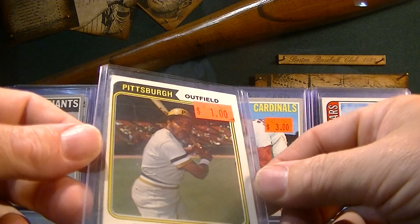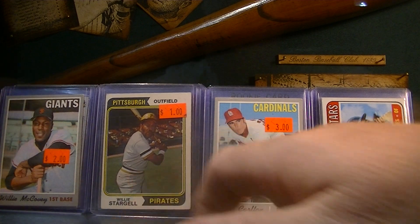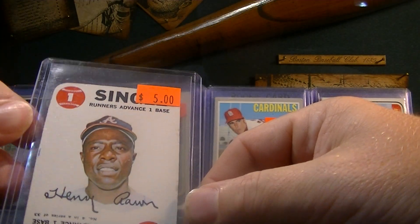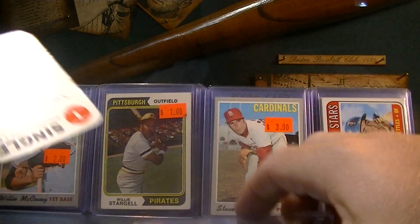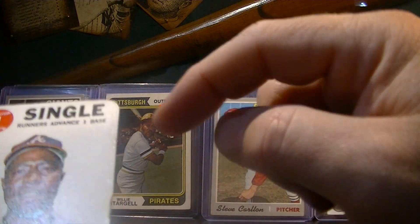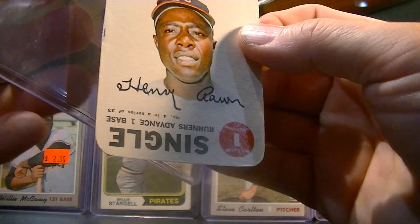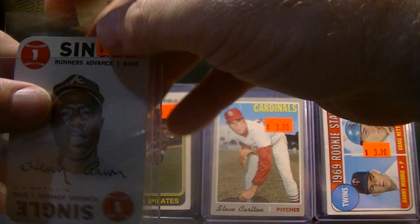1974 Willie Stargell, $1 — Pops for a dollar, nice card. This is one of the '69 card game ones — Hank Aaron. You guys know I like Hank Aaron quite a bit. It's kind of rough down the side, but that's a vintage card. 1969 — one of the best players ever to play the game of baseball in my opinion, and the true home run king in my opinion. Awesome card.